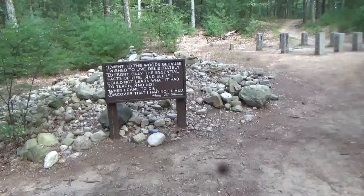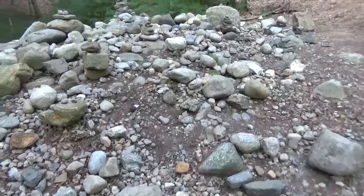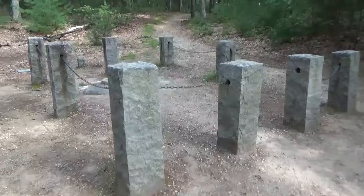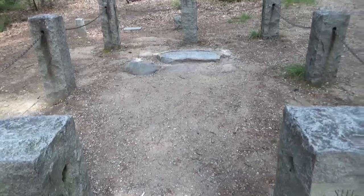This is the site. Thoreau's cabin would have been right here within these parameters. The layout would have been exactly like the cabin we walked in — so bed, desk.